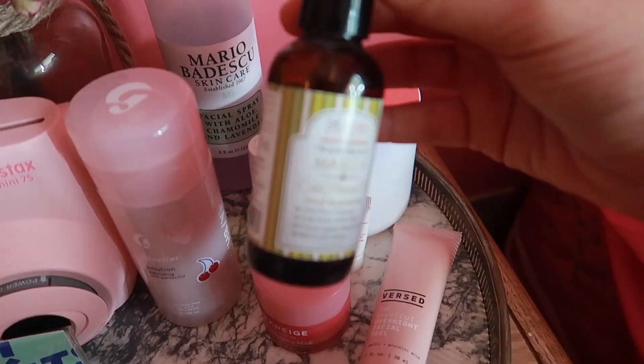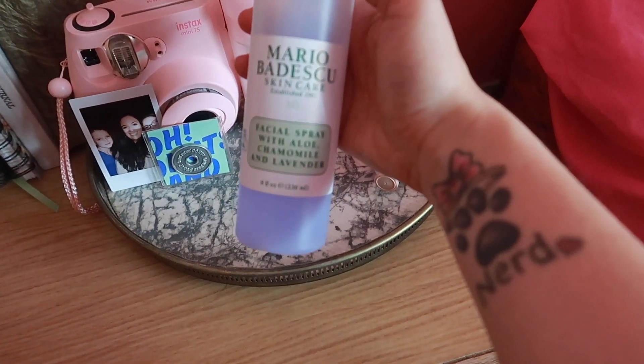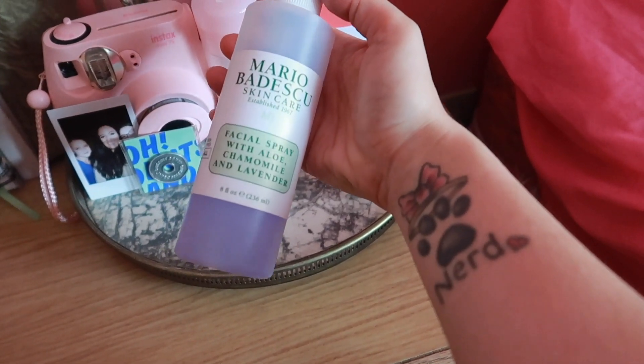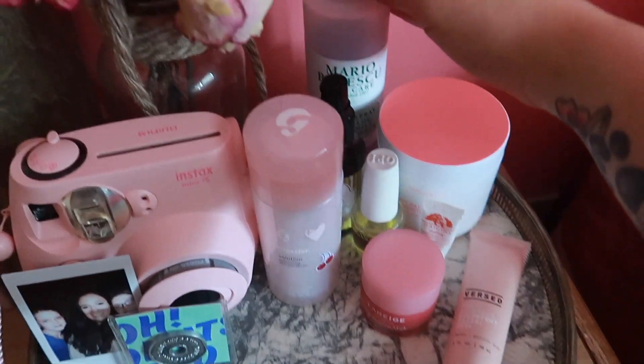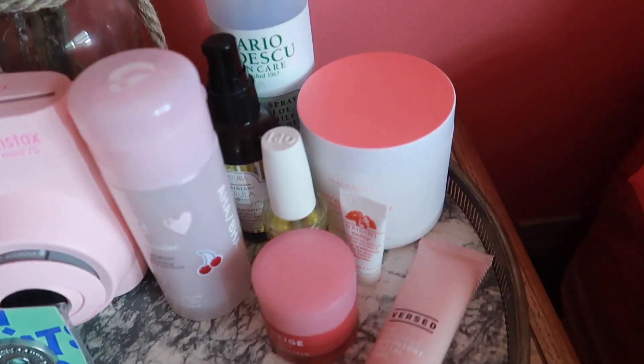Cuticle oil from OPI — Avoplex Oil. I also like to use the Mario Badescu Facial Spray with Aloe, Chamomile, and Lavender. This is just so nice to spray on your skin before bed because the chamomile and lavender are really soothing and it smells lovely. You can use any facial spray you'd like though.